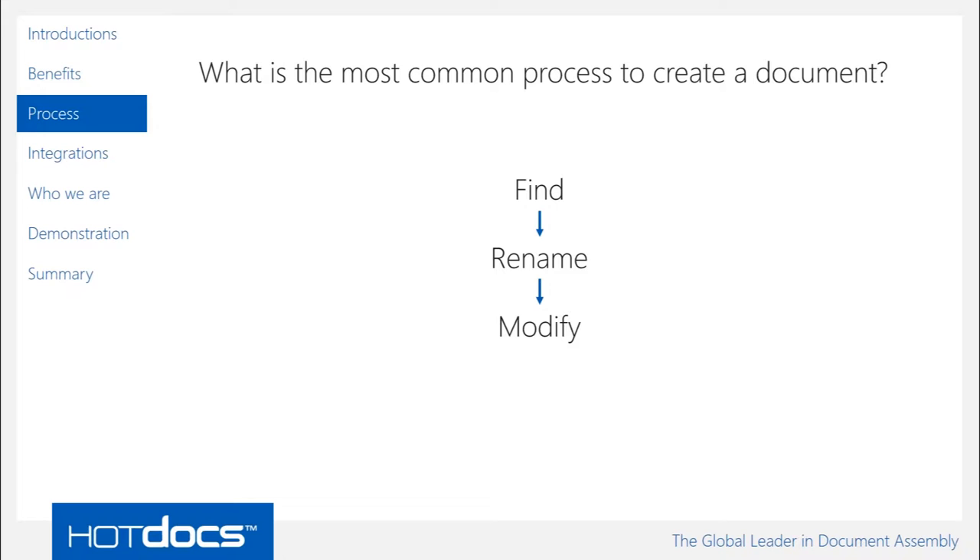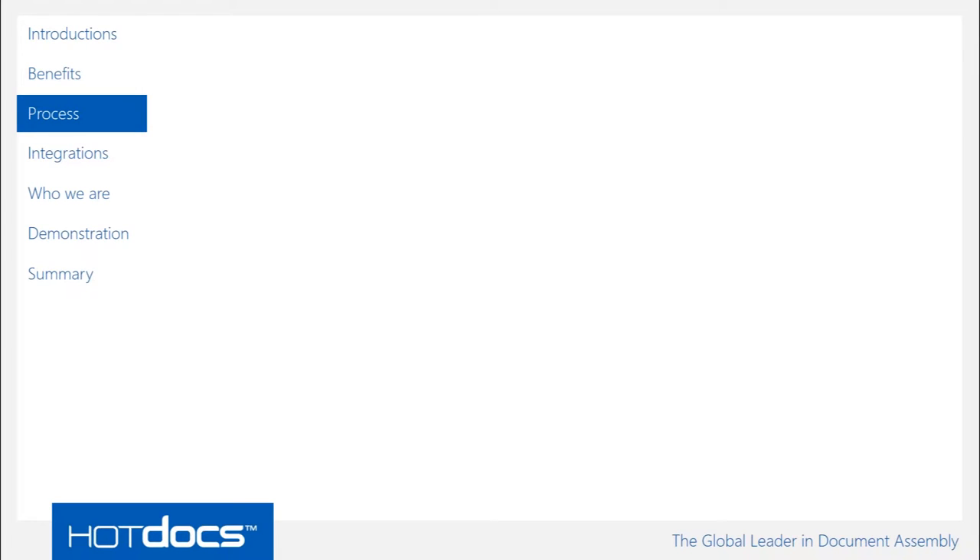Lastly, the starting point for the documents is compromised. We've taken something done for a specific circumstance and the starting point is not from a base agreement — it's a compromised circumstance with no consistency across the firm in terms of creating a contract. So with that in mind, how does Hot Docs help you with that process? How do we help with the consistency, the risk, and the compliance of creating documentation?